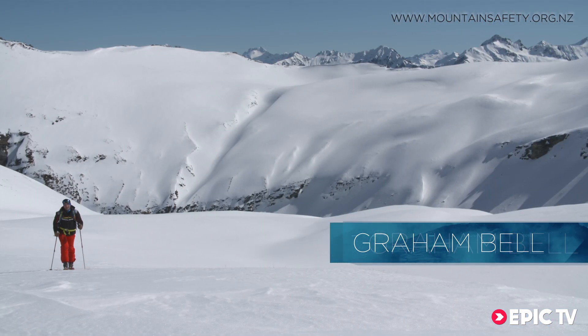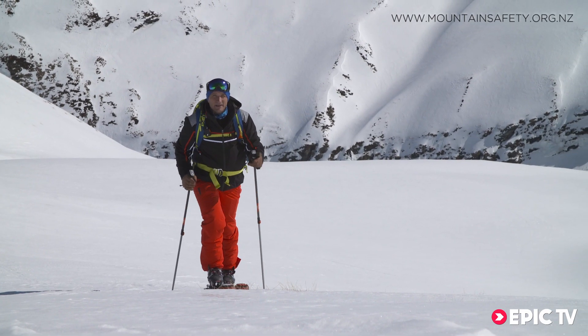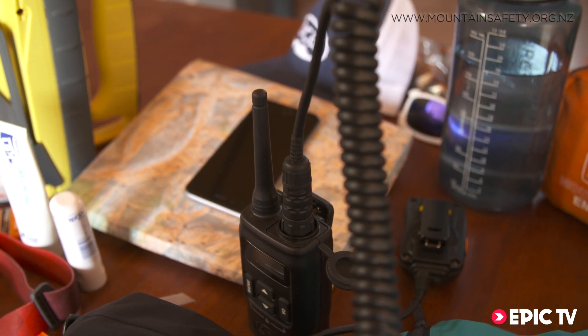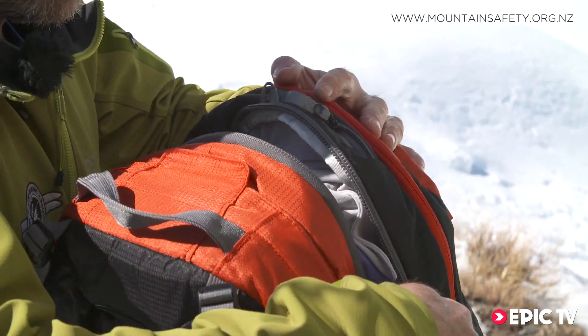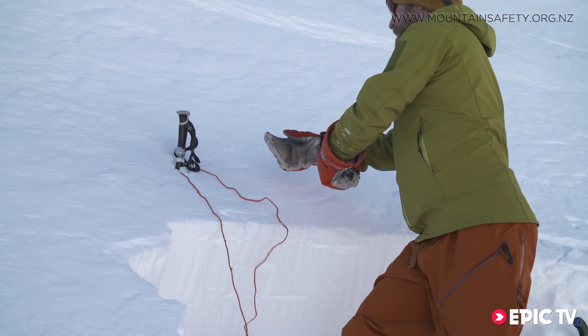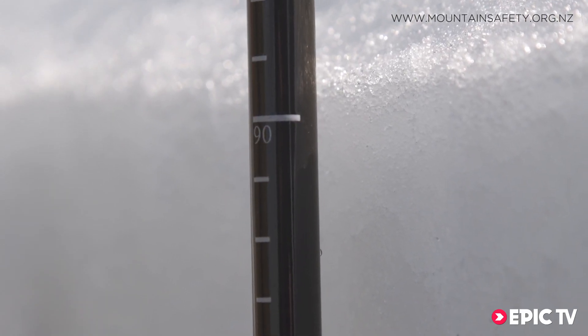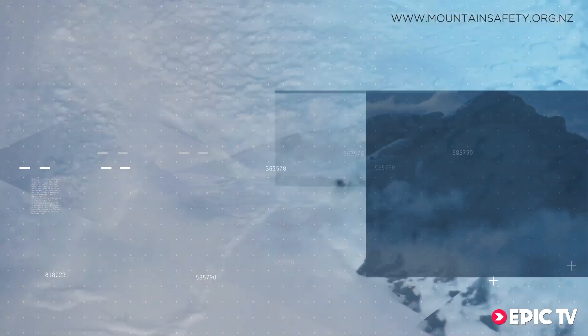Welcome back to the EPIC TV avalanche awareness series. In previous videos we looked at the basics of planning your trip and using your gear. In this video we're going to cover how to confirm the forecasted avalanche danger by recognizing the obvious warning signs and making important snowpack observations.